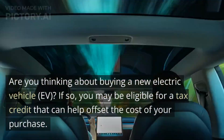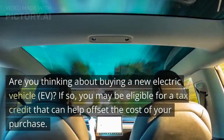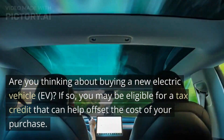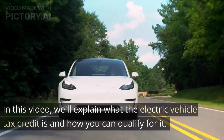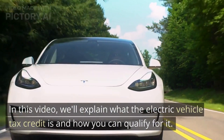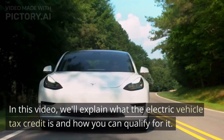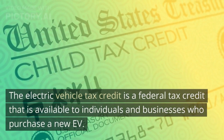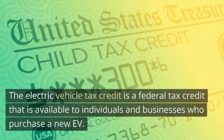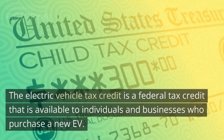Are you thinking about buying a new electric vehicle? If so, you may be eligible for a tax credit that can help offset the cost of your purchase. In this video, we'll explain what the Electric Vehicle Tax Credit is and how you can qualify for it. The Electric Vehicle Tax Credit is a federal tax credit available to individuals and businesses who purchase a new EV.